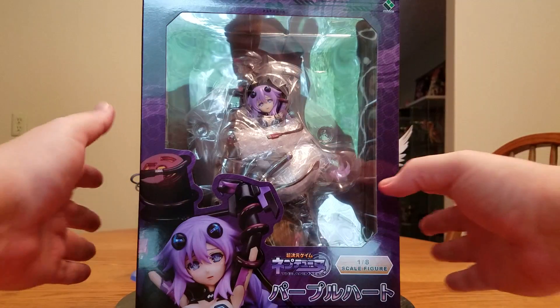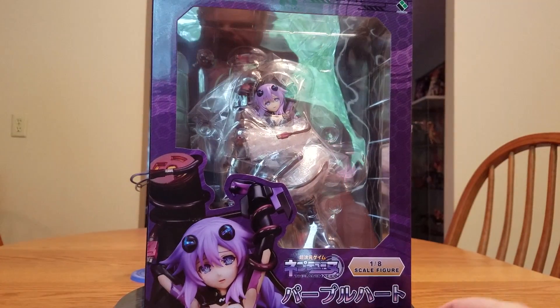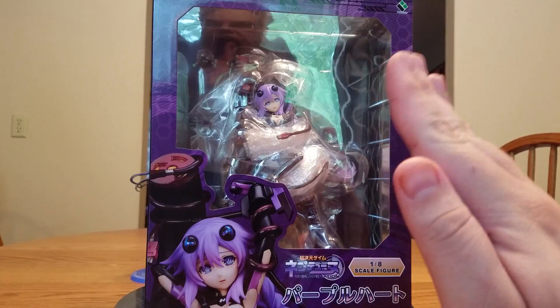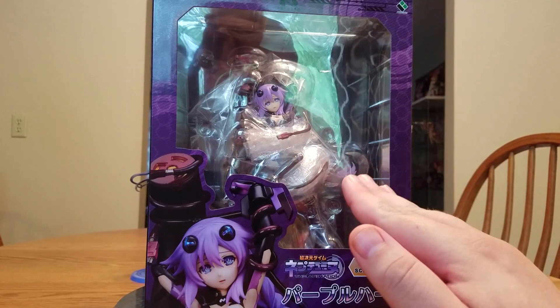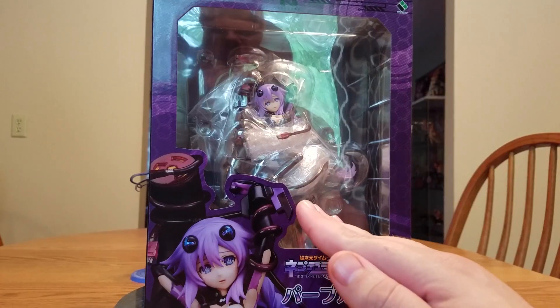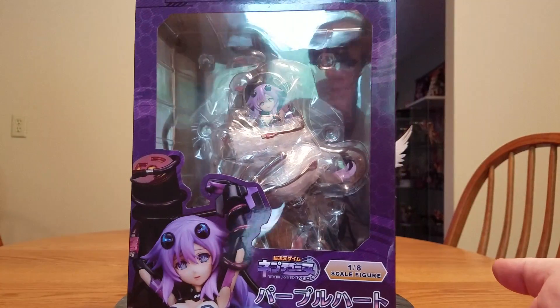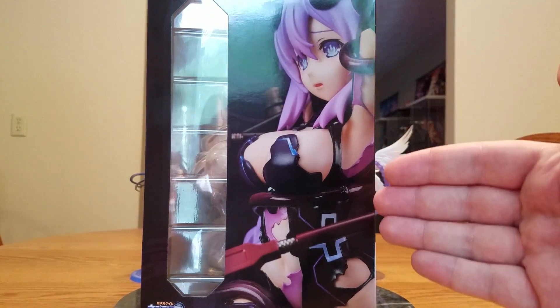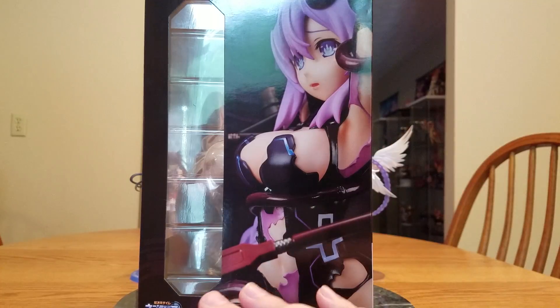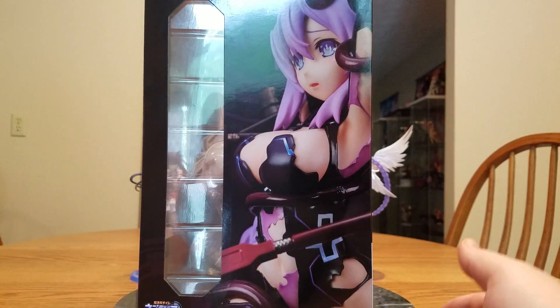I do know just by lifting the box she has quite a bit of weight to her. This Neptune shows us the importance of proper cable management - if you do not properly manage your cables, you may end up like her. There is the front, there is the side, and you can see her clothing is all being melted off of her, all ripped apart. She is having a bad day, she is all wrapped up in cables.